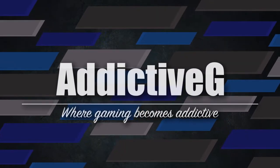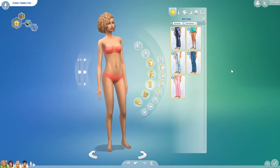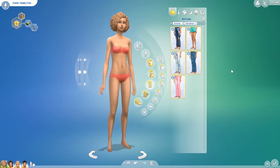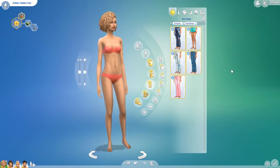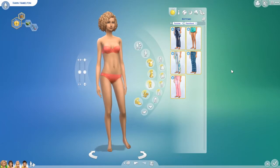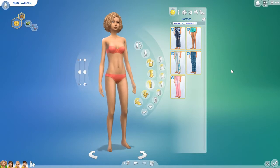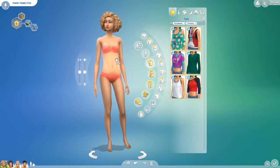Hey guys, Addie here and welcome back to another episode of The Sims 4 Kaz Review. I'm spicing this series up and going to let you guys know whether I feel this stuff pack is worth buying. This episode we're reviewing the Parenthood stuff pack. I know this is a little bit late, but I've been away for two months in Queensland. So let's not hold off any longer — let's jump in.